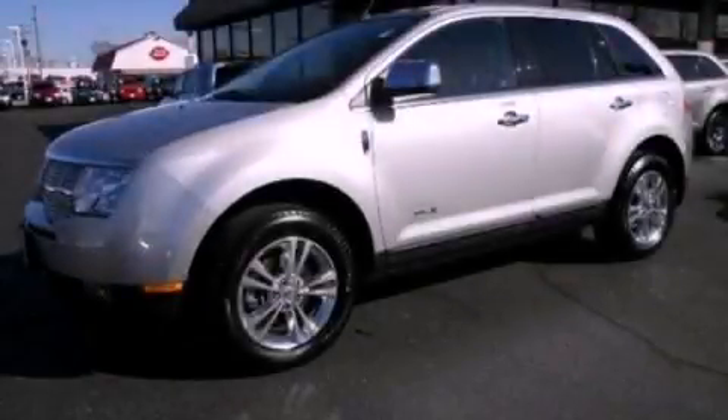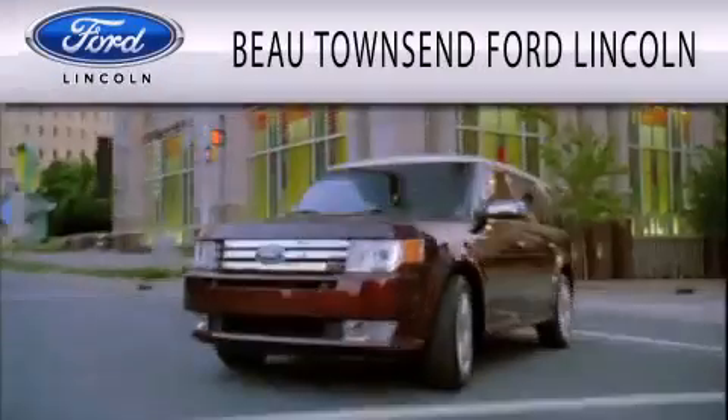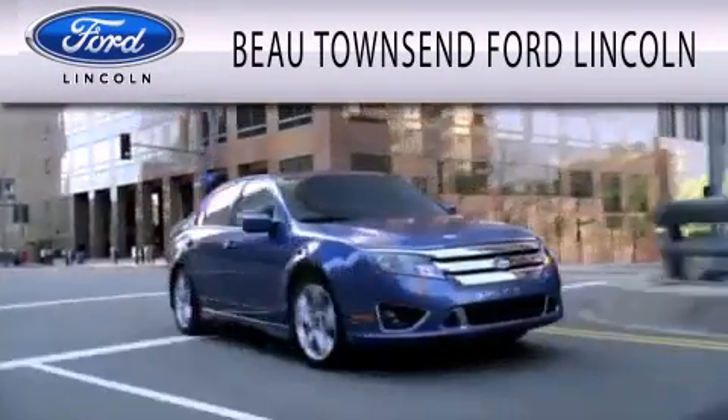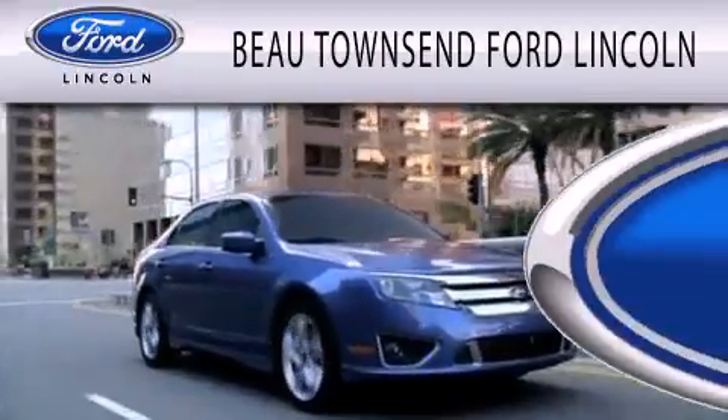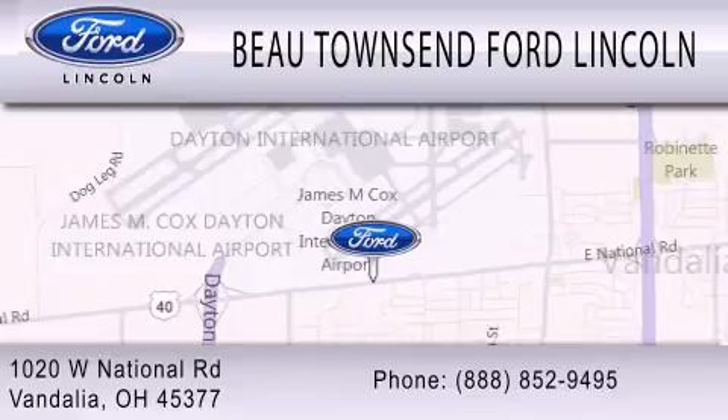This vehicle won't last long at this price. Call and arrange a test drive now. Bow Townsend Ford Lincoln is dedicated to doing everything possible to ensure that the experience you have selecting your vehicle is as pleasant as possible. We are located at 1020 West National Road in Vandalia.